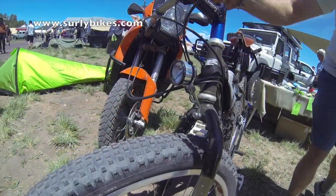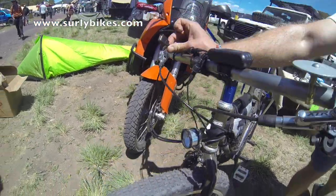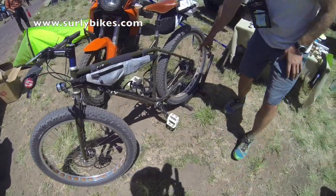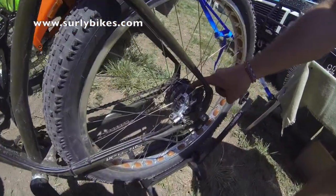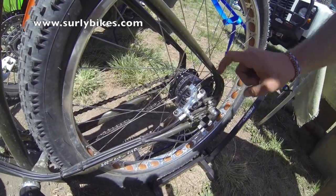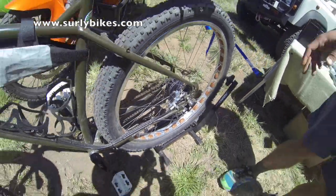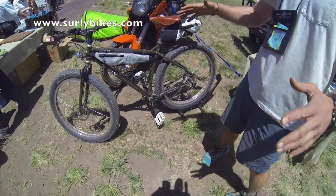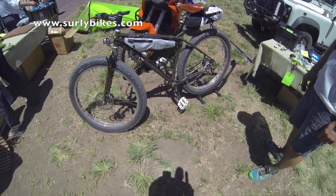If you look up here closely, this is a generator front hub which powers this light right there and a USB cable, so you can charge your phone or GPS — run it right into the bag. It's also got 14 gears inside the rear hub, so you have all the simplicity of a single-speed setup but with 14 full gears built in. Snow, sand, water — literally no problem.